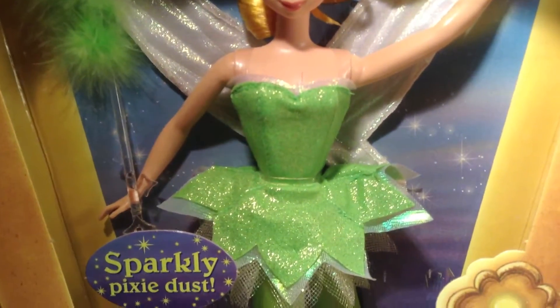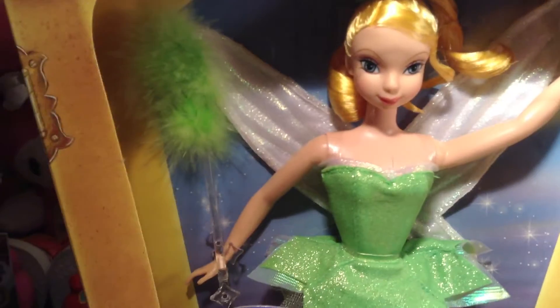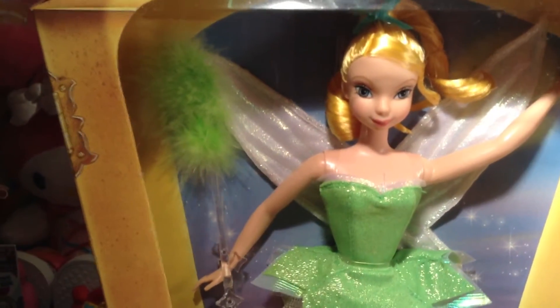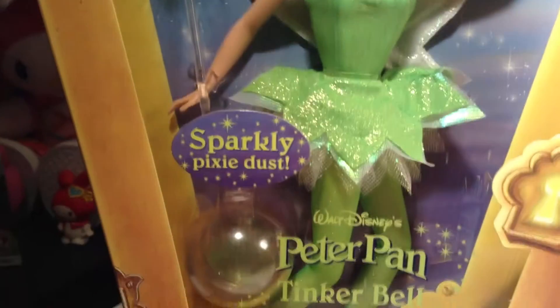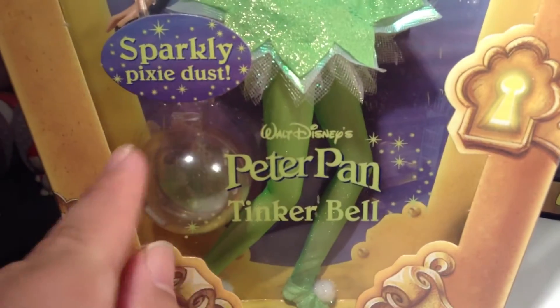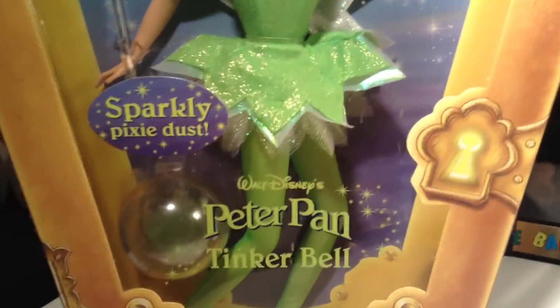Her outfit is the basic Tinkerbell outfit — it's really cute. She comes with this wand that has a duster at the end of it, because sparkly pixie dust is included in the little round container down there. You dip that little wand in there, then you shake it about, and you have instant pixie dust.